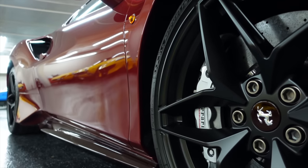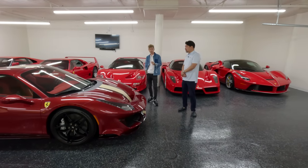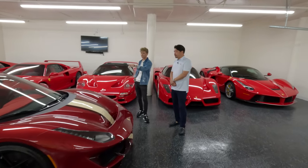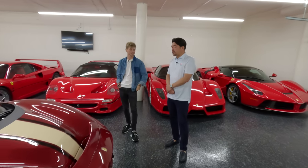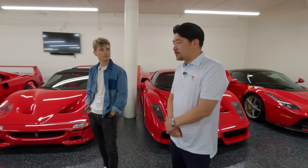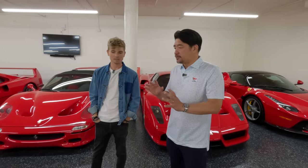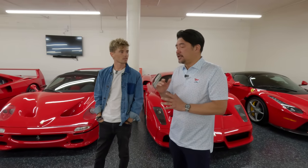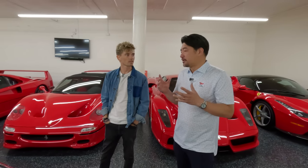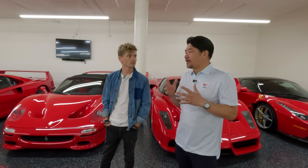How does it work — do you get the allocation for a Pista Spider and then spec it? Do you have to go to Italy or do it at the dealership? I did this at the dealership. I brainstormed with the general manager at Ferrari Westlake, that's where I buy my cars. We contacted Italy to figure out the coolest specs so that when we make a car it's not like everybody else's.